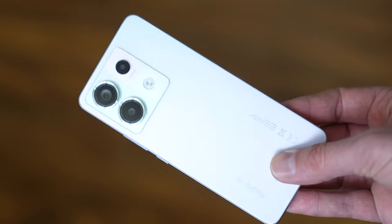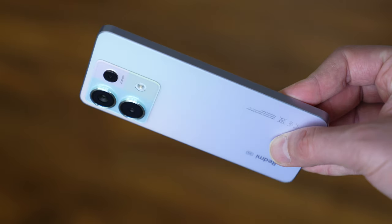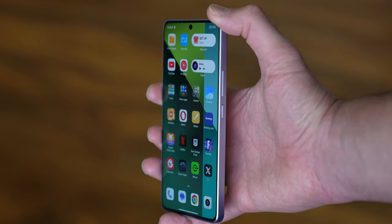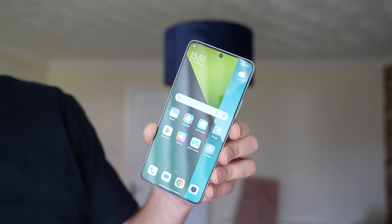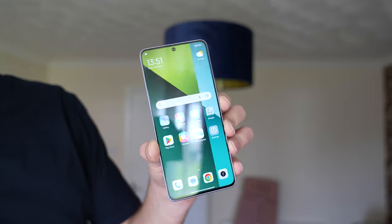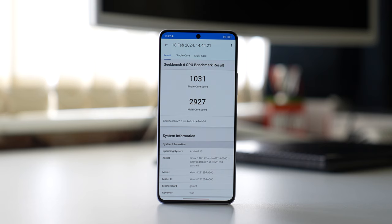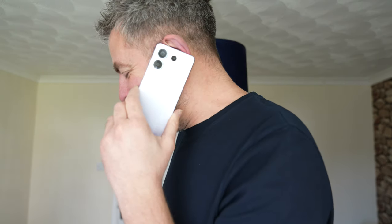The Redmi Note 13 Pro 5G — such a great little phone, priced at £339, which is mid-range territory. Powering this device is the Snapdragon 7S Gen 2, which again is a mid-range chip. If you're into Geekbench scores, have a look at this: 1031 single core, 2927 multi-core. I've been using this phone for a couple of weeks now and performance has been really good.